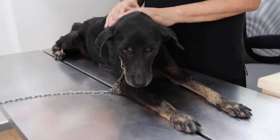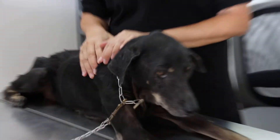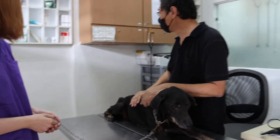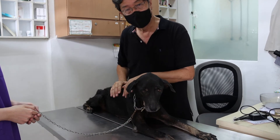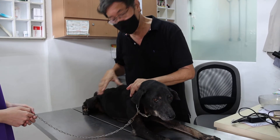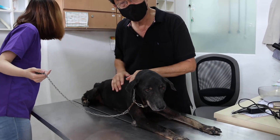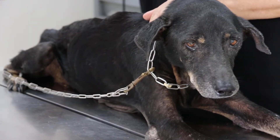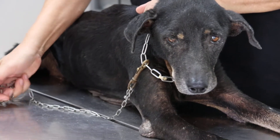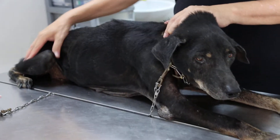So from this, we know this dog is not healthy because body condition score should be at least four out of nine, but this is one out of nine. The characteristics include ribs, lumbar vertebrae, pelvic bones, and all bony prominences evident from a distance — no discernible body fat, obvious loss of muscle mass — so essentially no muscles.